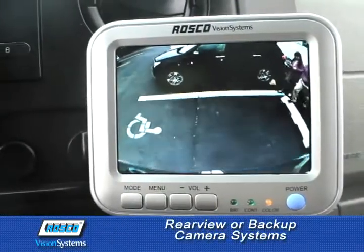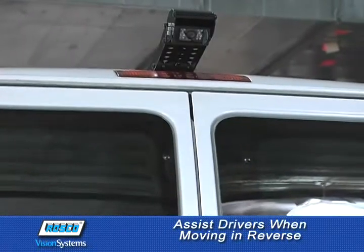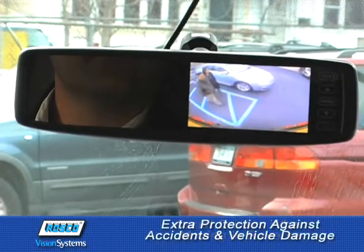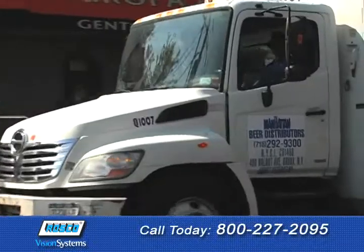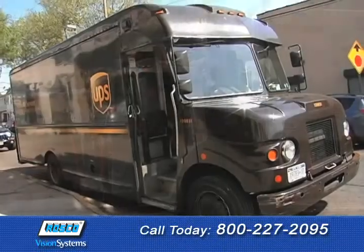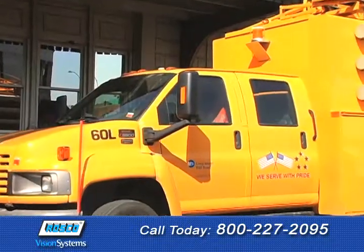One of our popular visual safety solutions is the rear view or backup camera system. Roscoe offers the very best in backup camera systems to assist drivers when moving in reverse for extra protection against accidents and vehicle damage. For RVs, motorhomes, and commercial vehicles like buses, waste and refuse trucks, first-response vehicles, walk-in cargo vans, and work trucks, check out these compact, heavy-duty backup camera systems.